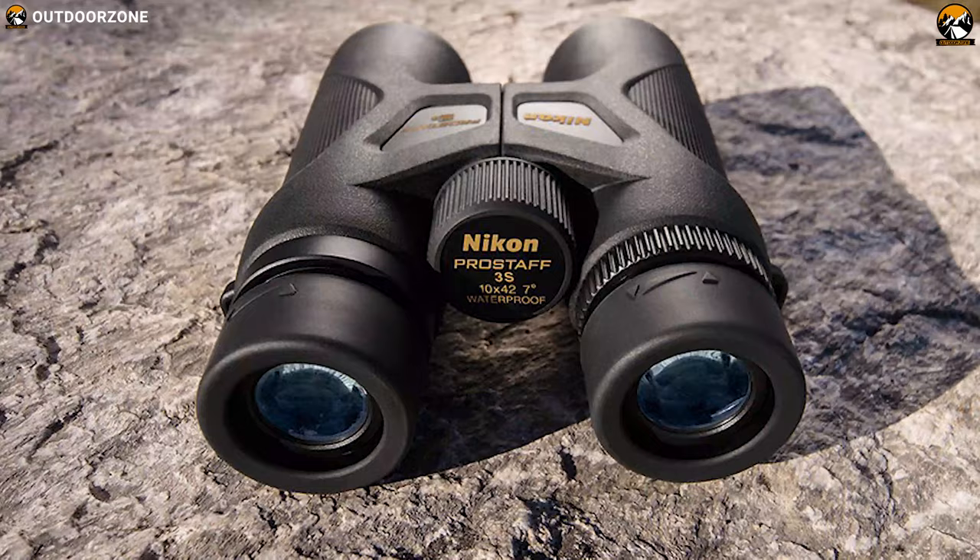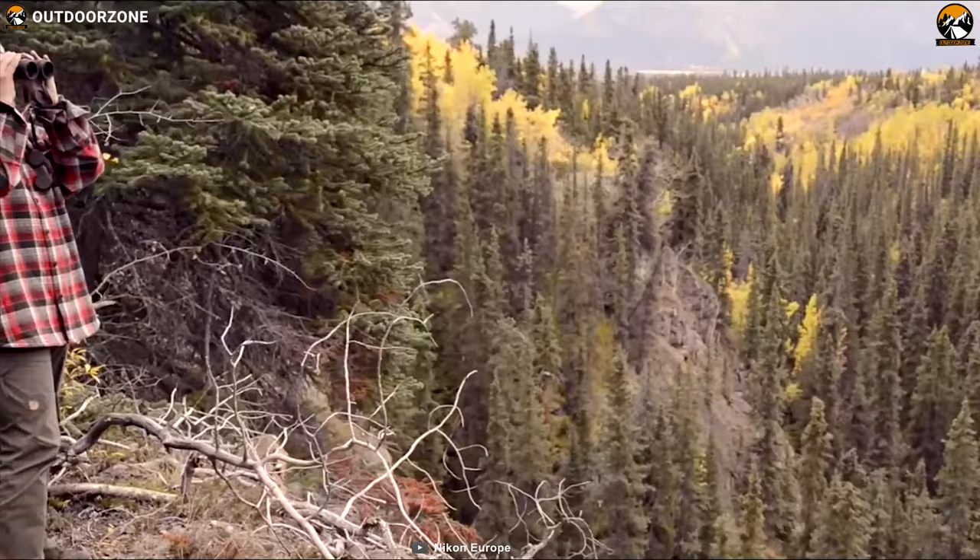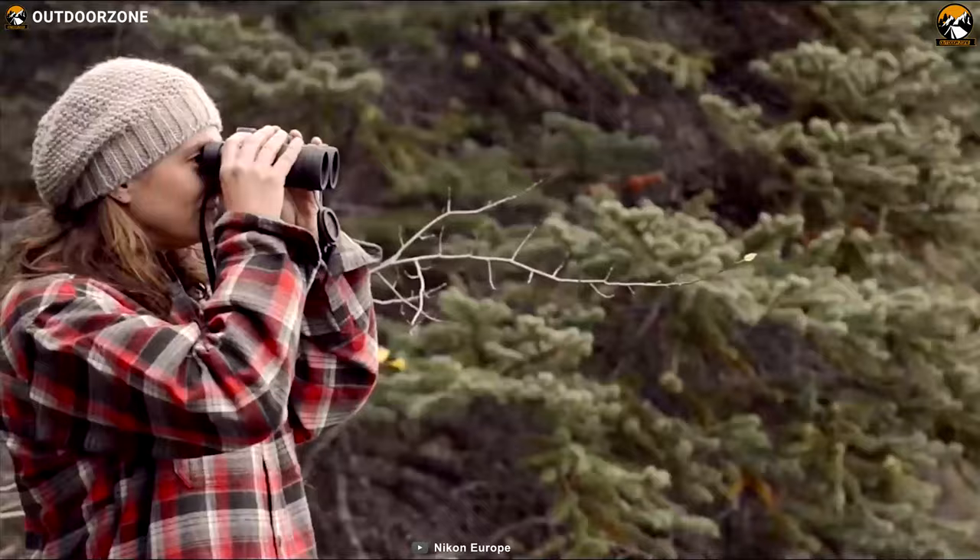Its improved light-gathering ability without excessive bulk or weight makes it an incredibly lucrative binocular for anyone who wants a better viewing experience without straining their hands.